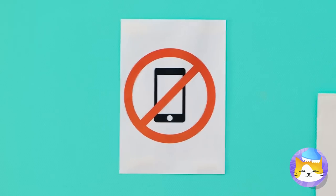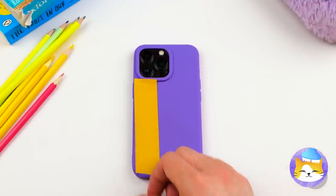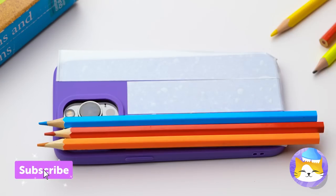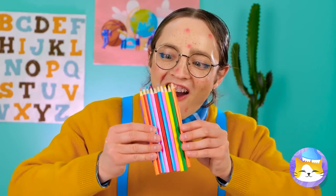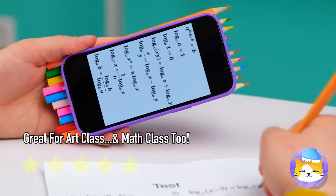Either I've got deja vu, or he already forgot the phone ban. Cover the phone with double-sided tape and add colored pencils. Now the phone is perfectly camouflaged. Let's just hope he doesn't actually need those colored pencils.